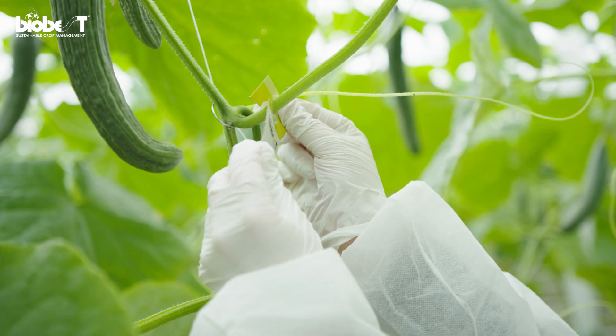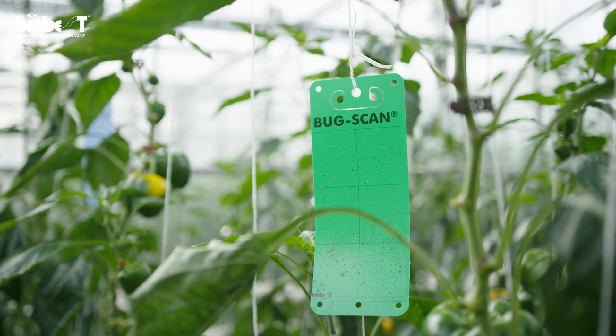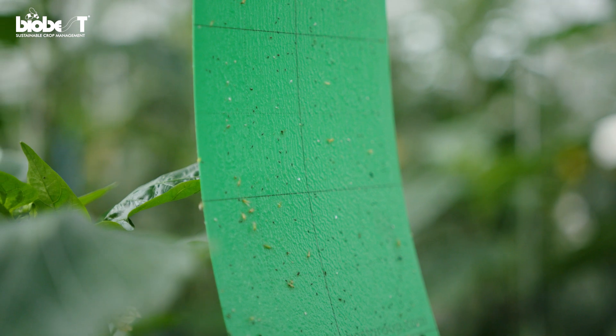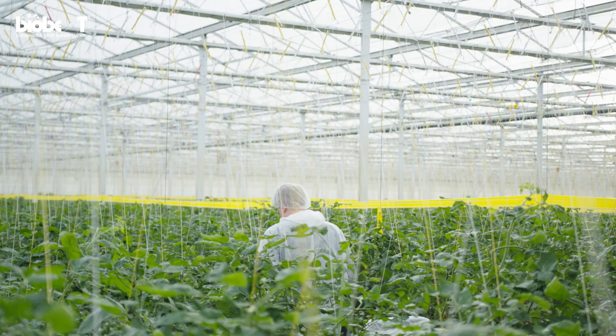Once the appropriate action is taken, the same scouting tools can be used to monitor the situation and see if the action was successful. Biobest scouting and monitoring tools will allow you to act accordingly at the right level.